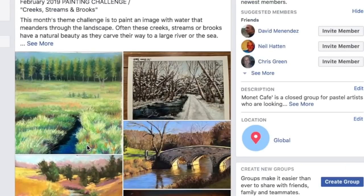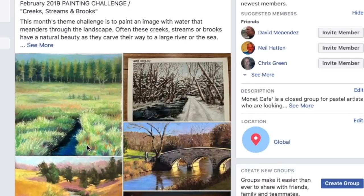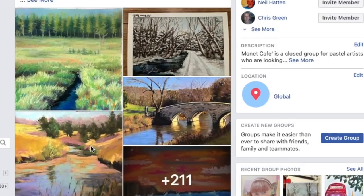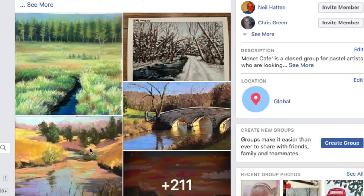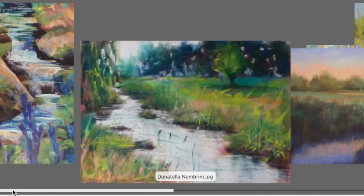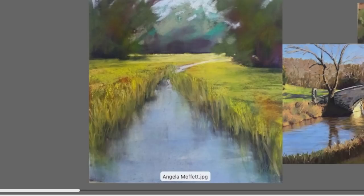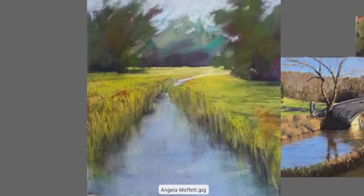I don't pay any attention to the names — it doesn't matter if you've won before or not. If you won a second time you'd just get some more Pan Pastels in different colors. I'm going to show you some of the advanced category paintings that really stood out to me. Let me pull my screen down a little so you can see them better.